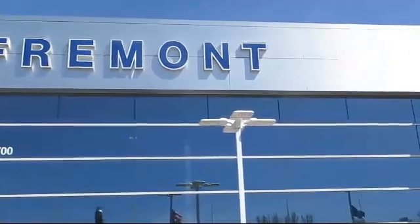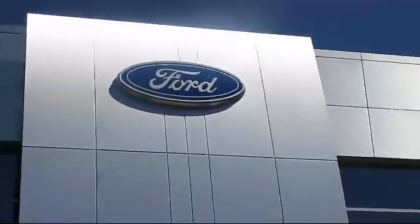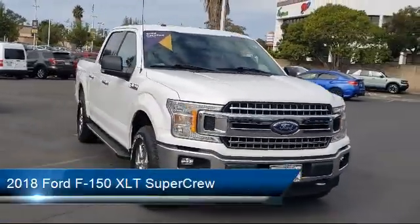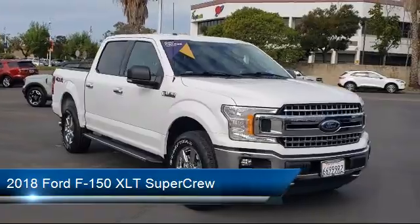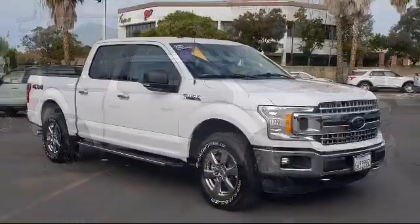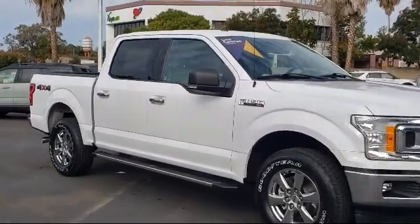Welcome to Fremont Ford. Here's a look at another vehicle from our great selection of pre-owned vehicles. It comes equipped with navigation, heated front seats, dual front side impact airbags, exterior parking camera with dynamic hitch assist, and split fold-down rear seat.